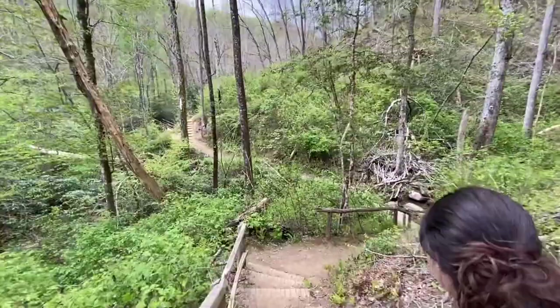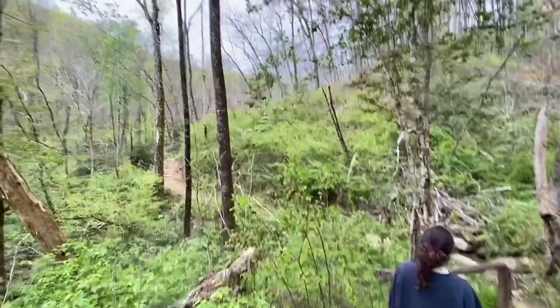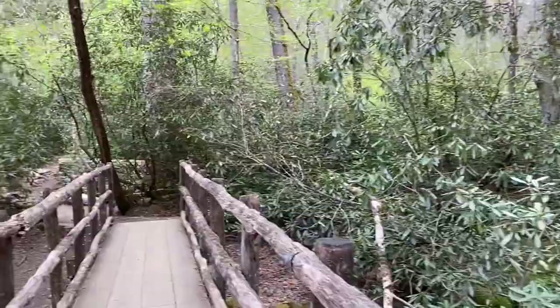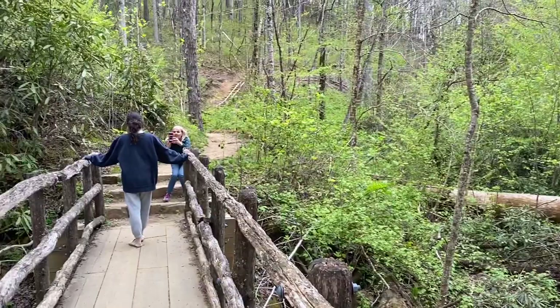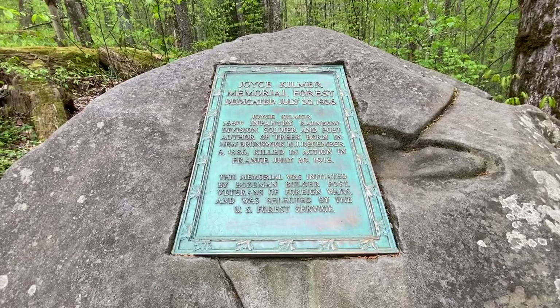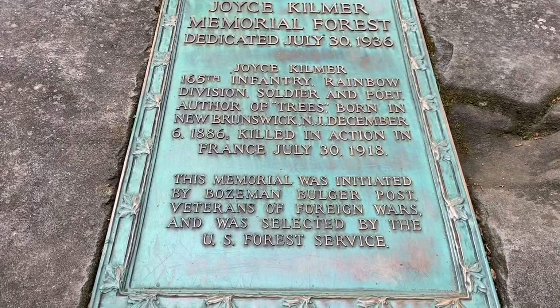We're going to try to make our way through the two-mile loop up to the old-growth forest. Walking through here, the trees are starting to get massive. You're seeing remnants of some of these larger trees that are down. Trees do have a lifespan — whether it be disease or anything like that — quite a few are falling down in the woods here. So this is about a mile into it and here is the Joyce Kilmer Memorial, dedicated in 1936, 165th Infantry, Rainbow Division — killed in France in 1918.